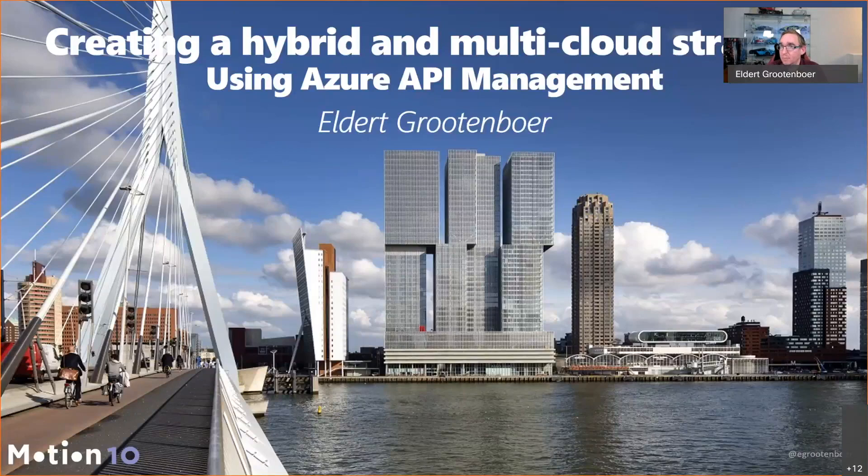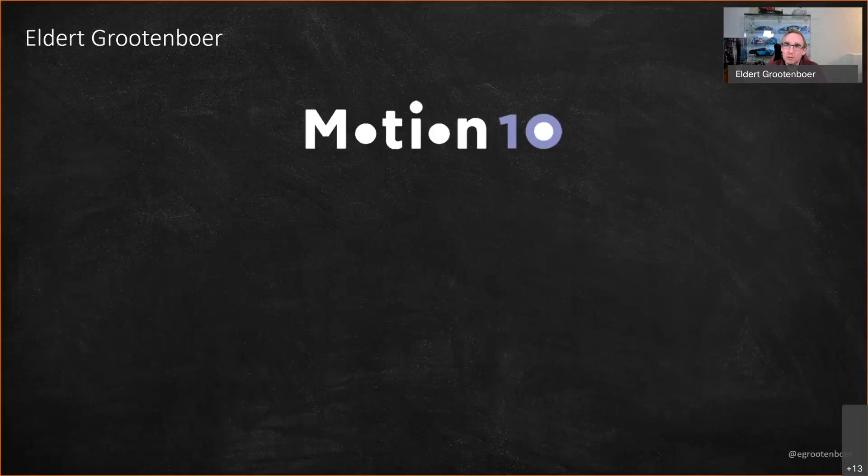I work at Motion 10, a company based in Rotterdam where I'm also living. We are actually based on the top floor of a building called Rotterdam — the 42nd floor. Great views, if we can actually go back into the office, because at the moment everything is closed here in the Netherlands. At Motion 10, we focus on everything Microsoft: infrastructure, integration, BI, data analytics, Workspace 365, basically anything with Azure and Microsoft 365.